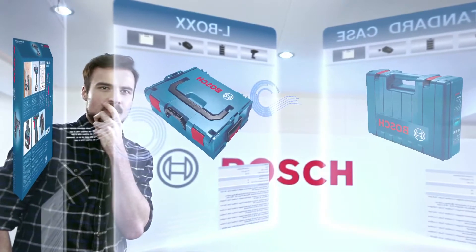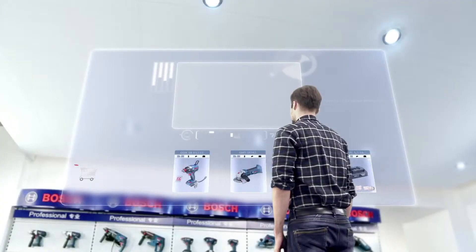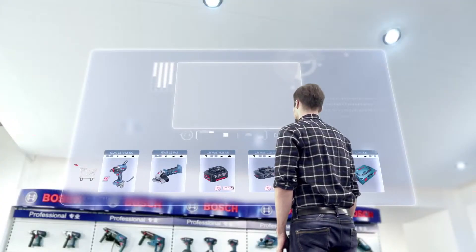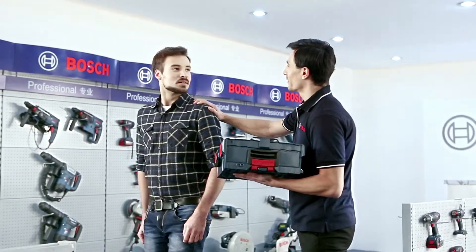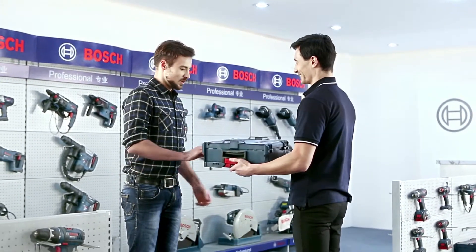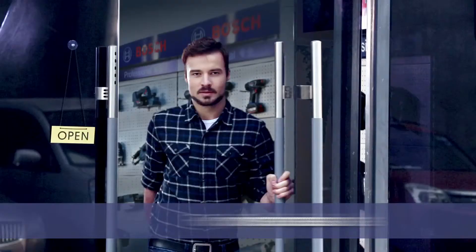Customers can choose between different storage and transportation solutions. With Bosch Freedom Concept, you are now free to choose.